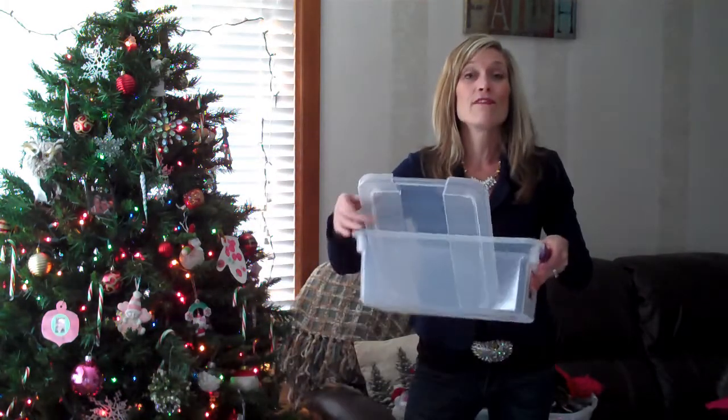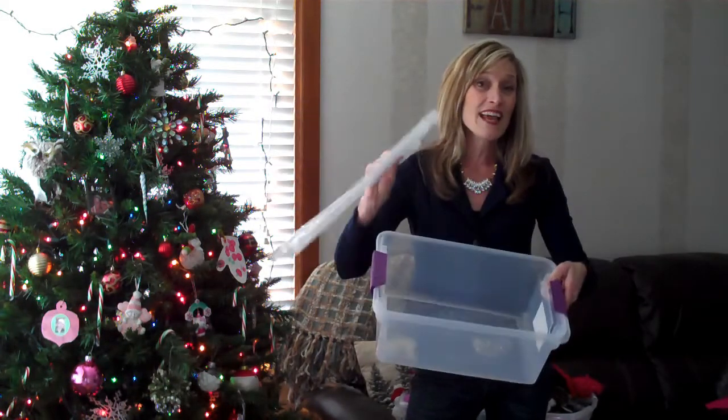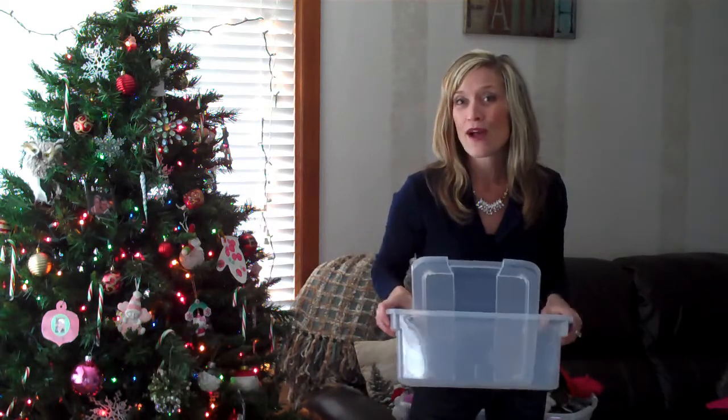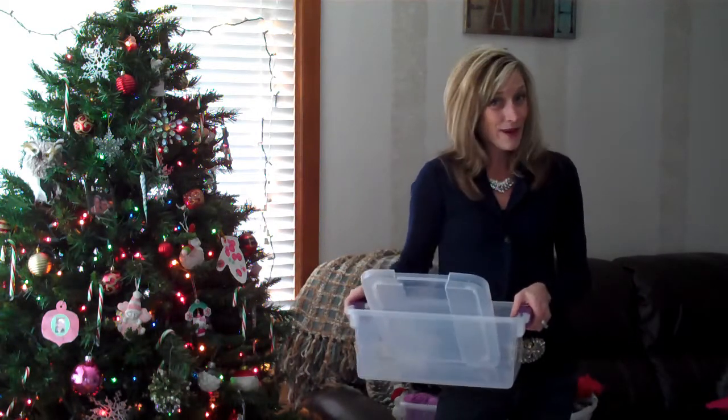Of course you can't have just one scarf, right? You have to match your jackets depending on the occasion, of course. So what I decided to do was go to the store and invest in just three of these clear plastic bins that have lids. They snap shut, and I'm going to go ahead and organize this big old bin and then check back in with you and see how much better it really is.